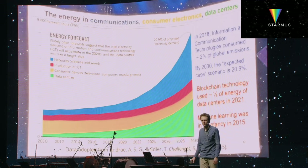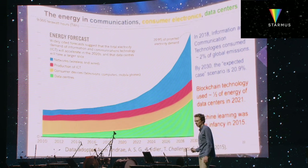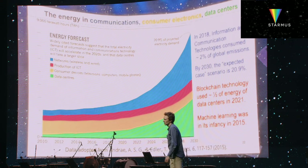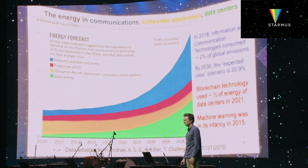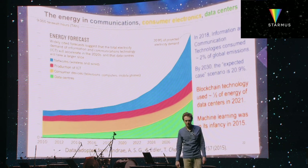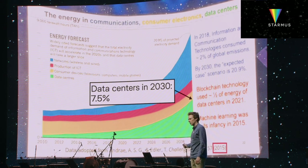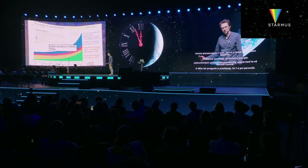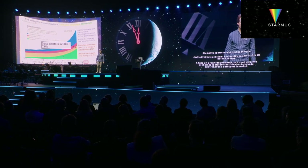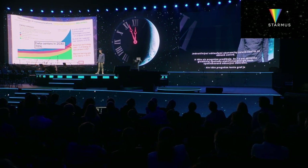Do you remember this slide? I took this photo yesterday during the presentation from Steven Chu. This graph nicely shows the global electricity consumption of different parts of the economy. The green part — that's data centers. And this forecast predicts that seven and a half percent of global electricity consumption will be going towards data centers. But this forecast is from 2015, and a lot has happened since then.